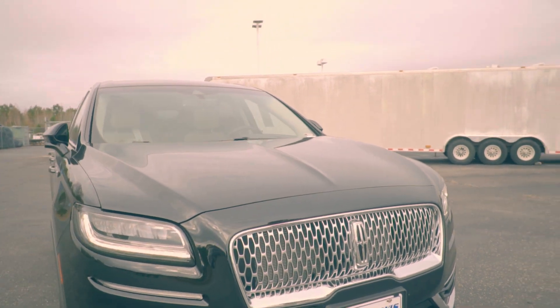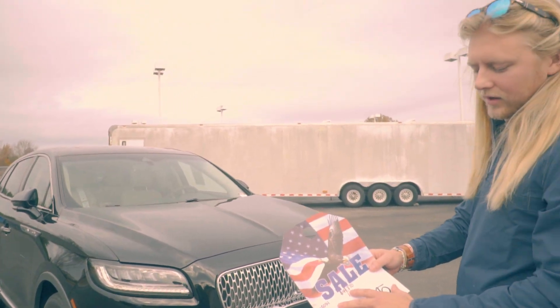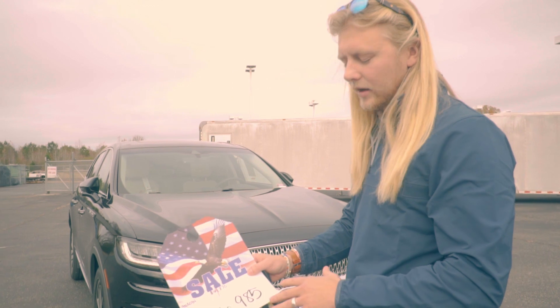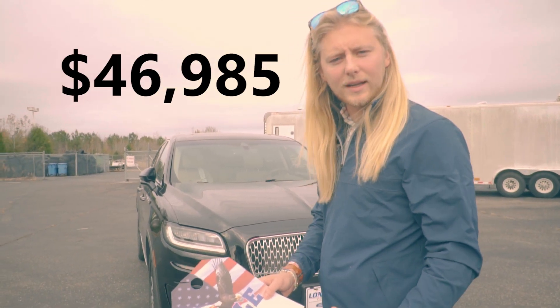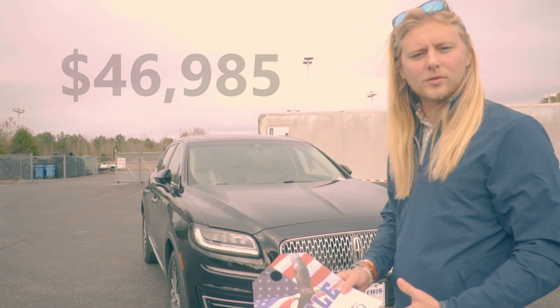As you can see in the back you have heated seats back here as well. This current Lincoln Nautilus does sticker for right around forty-nine thousand eight seventy, and we're selling it at forty-six nine eighty-five — so it's a super good deal. If you guys need any help with anything, let me know. Cody Armstrong, Long Lewis Ford.